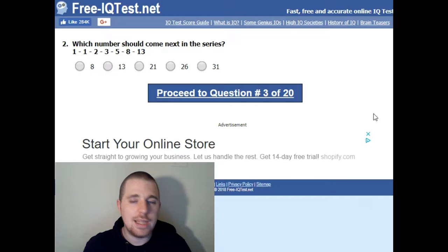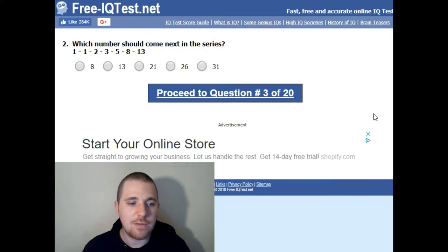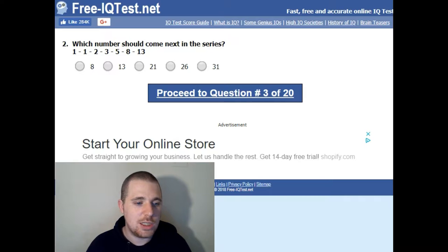Which number should come next in the series: 1, 1, 2, 3, 5, 8, 13? I think I've got it. One add one is two, one add two is three, two add three is five, three add five is eight, eight add five is thirteen — so it's eight add thirteen which is 21.